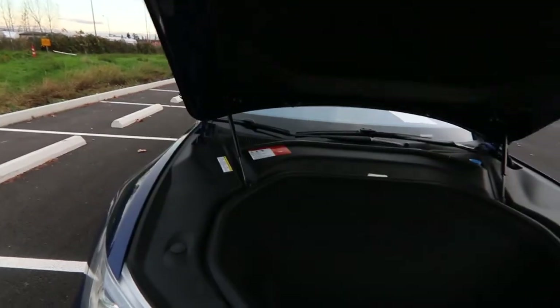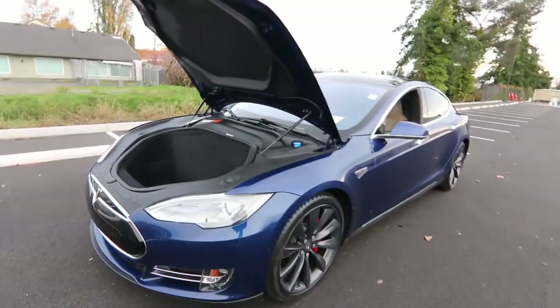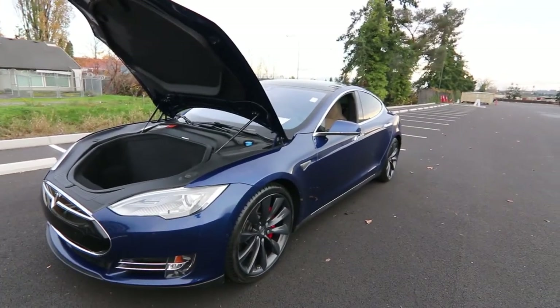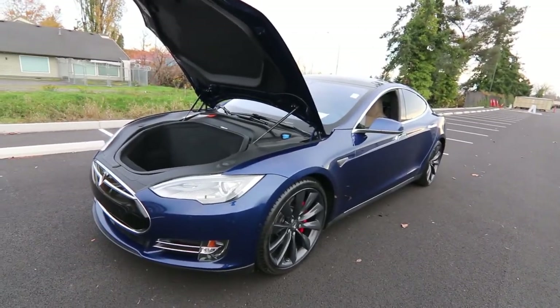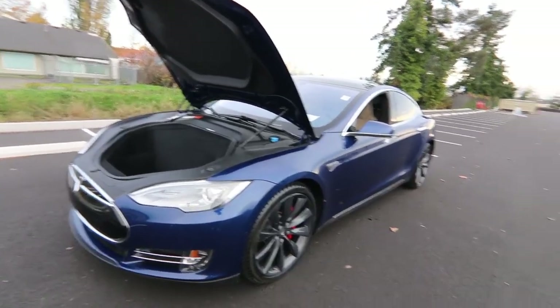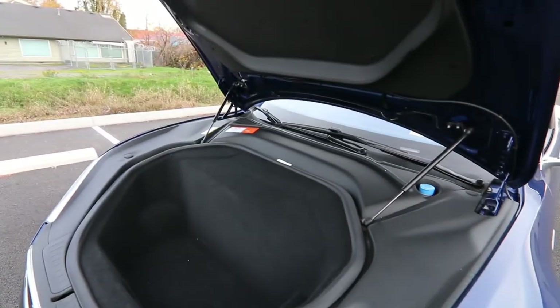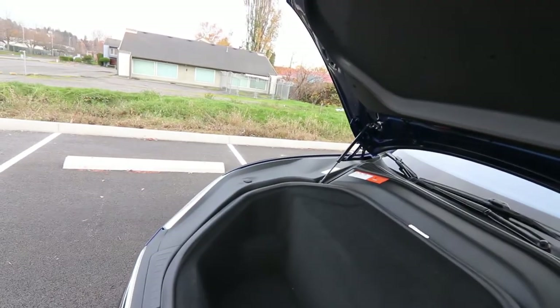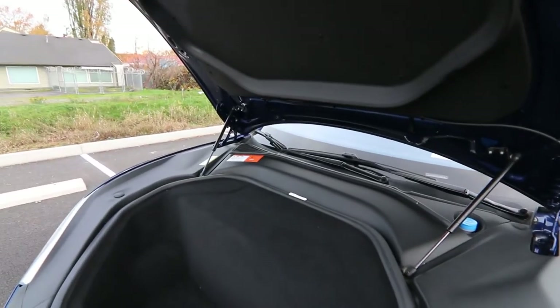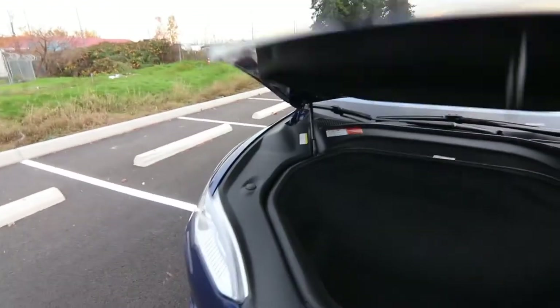Without an engine in the front, you have a frunk for additional storage, and it makes it very safe. Not only do you have a very low rollover risk because the battery weight is so low — making it pretty much impossible to roll over — but you also have a crumple zone about 60% larger than a gas car. With a gas car you have to worry about the engine getting pushed into the passenger compartment in certain frontal collisions. With no engine, there's no worry of that, and you have a huge crumple zone to absorb crash energy.